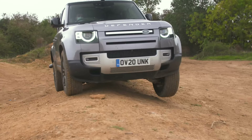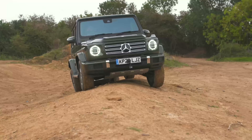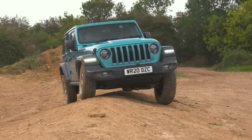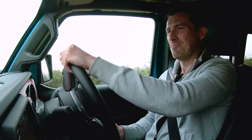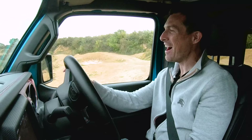Coming up the side slope, it's going to be interesting to see which cars can keep their wheels on the ground for as long as possible. The Jeep just walked that course completely — it was just so easy for it.